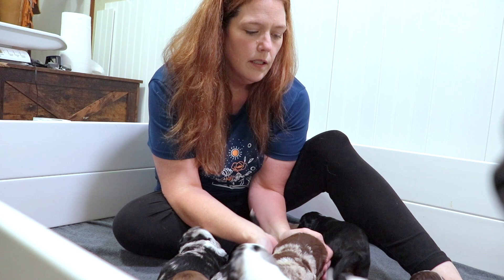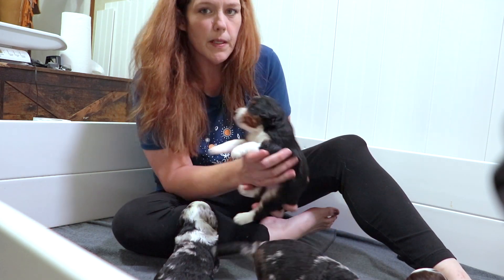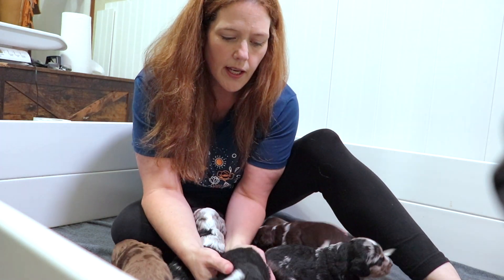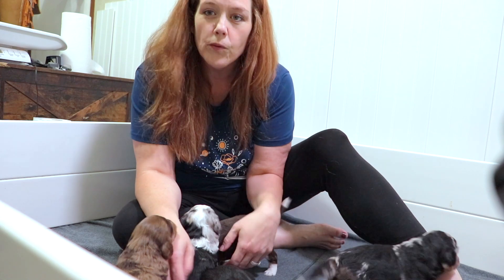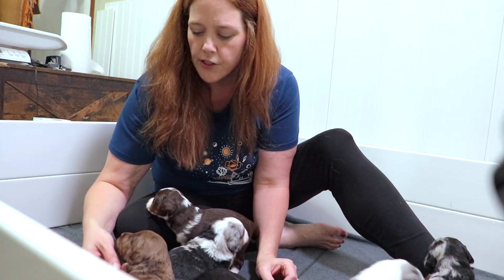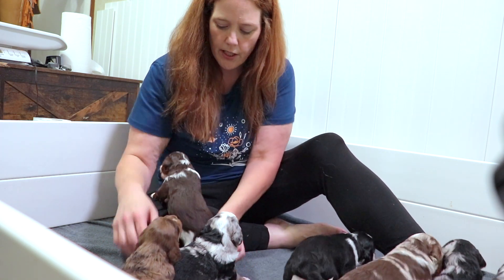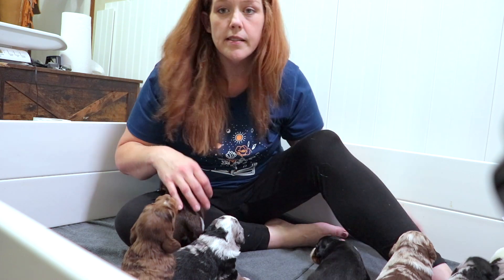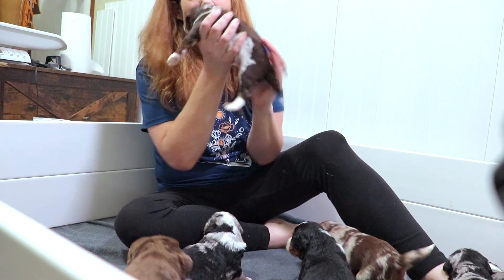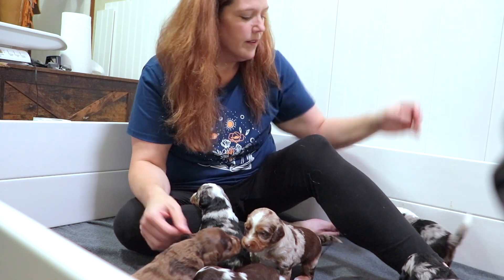Their mom has been spending less and less time with them because she can come out of the room more and spend more time with the family. She still comes in and feeds them and cleans them, but you'll see her less and less as they start to get fed by us and get everything from us.